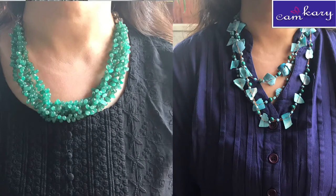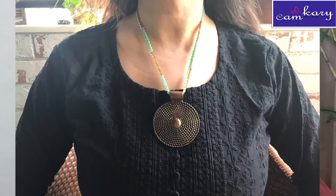Why a statement necklace? Because only the top part of you is going to be visible, so you want to make a style statement and draw attention to yourself — making people hear you through that look in your small Zoom window. I'm showing you multiple options: one is a layered necklace, and another is a necklace made of gemstones. Just make sure they are appropriate for formal occasions.